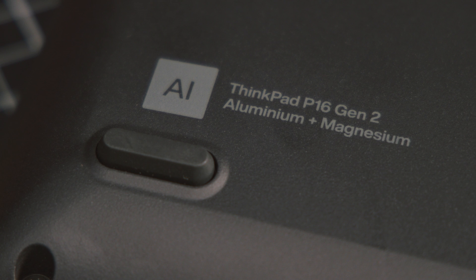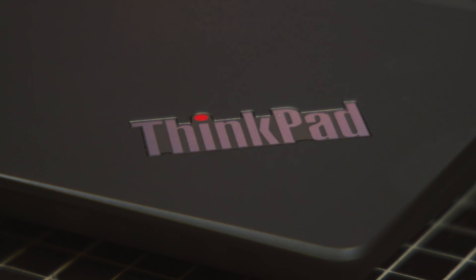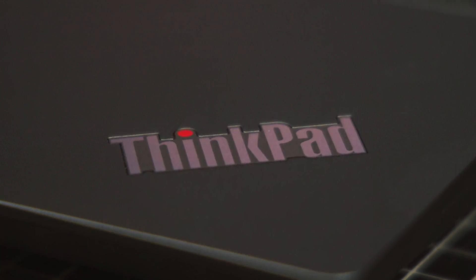This second-gen P16 is from Lenovo's high-end P-series line of ThinkPads, which are designed for the heaviest workloads and feature a plethora of enterprise-level security features. ThinkPads are workstations, and as such have a very wide range of customization options.